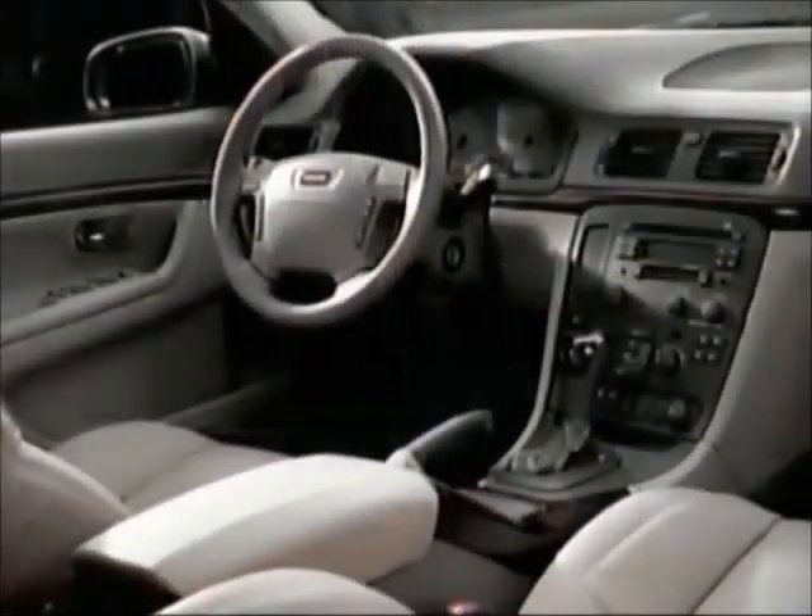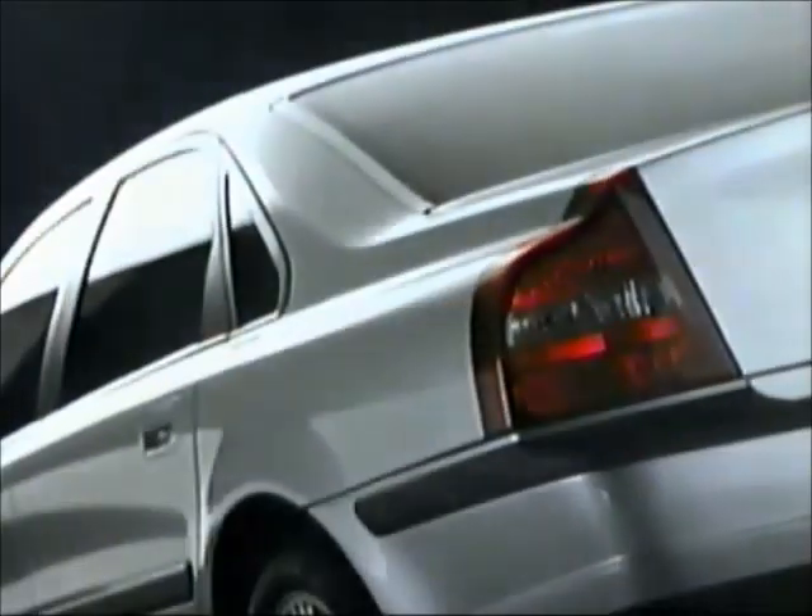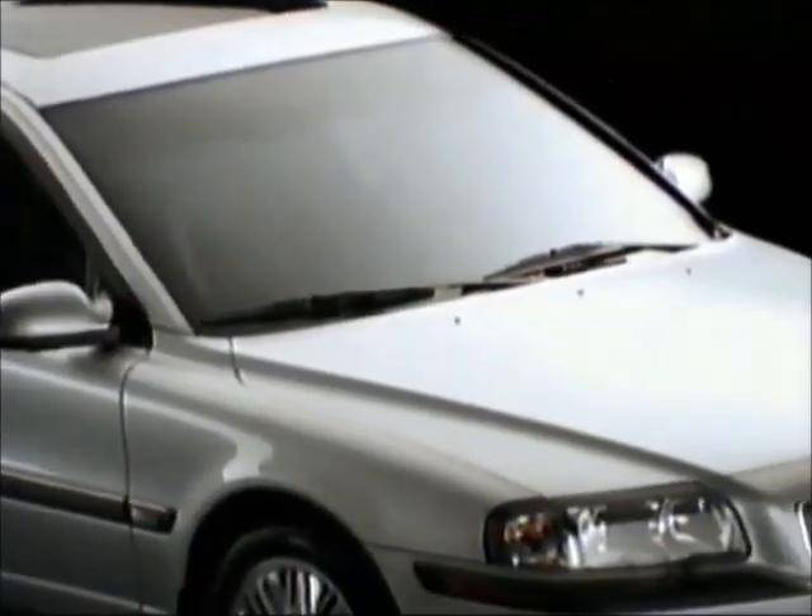First, Europe's most coveted design award. Now, honored as the highest quality luxury sedan in America — the Volvo S80. My goodness.